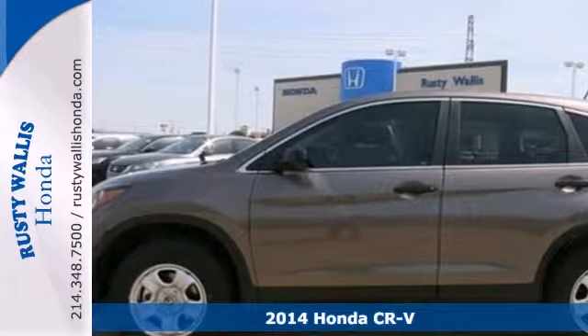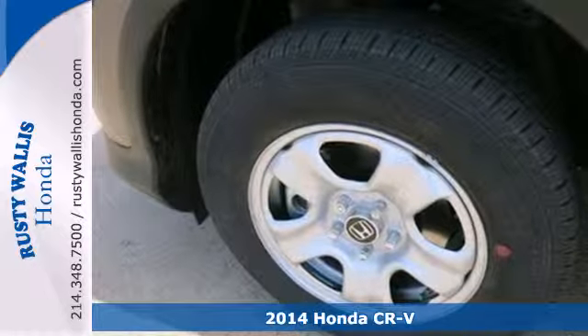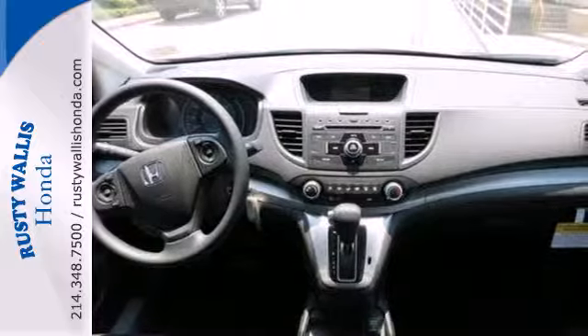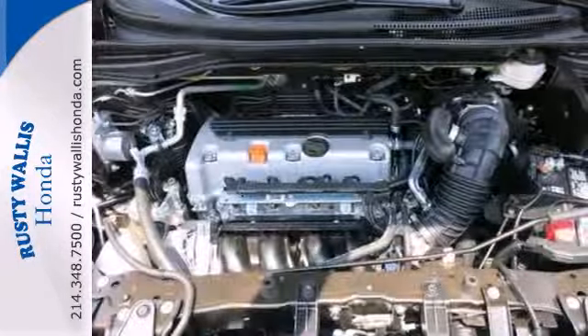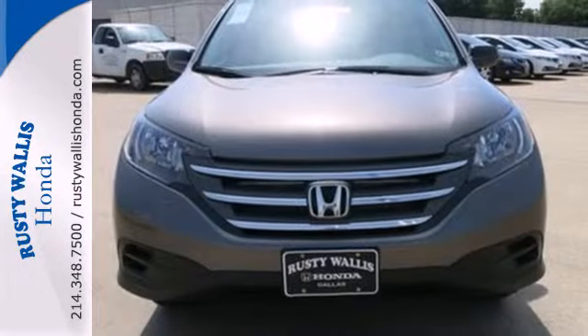It's a 2014 Honda CR-V. It has a bold look and a well thought out interior. It comes with a remote entry system, Bluetooth, and rear view camera. Plus, you'll enjoy all that cargo space with the rear seat folded down. This is the perfect alternative in a sea of bland small SUVs.